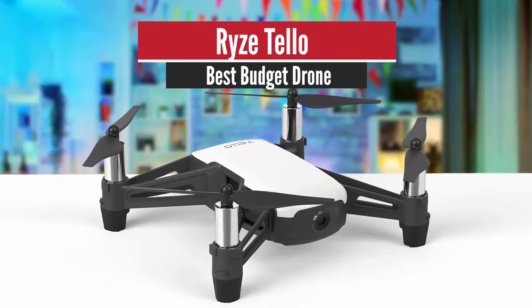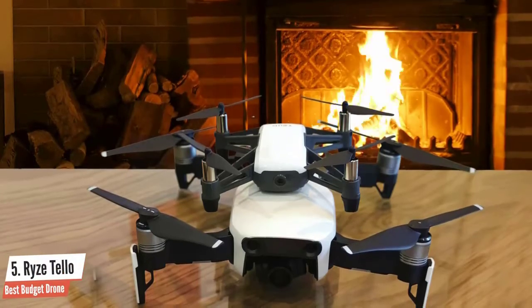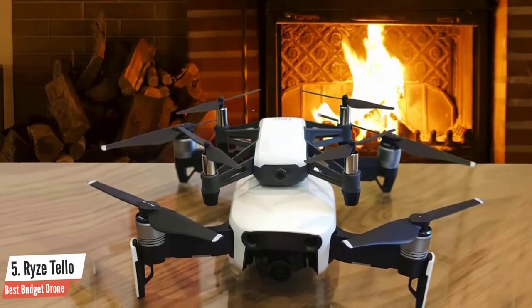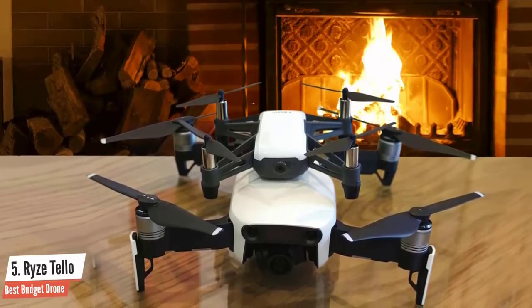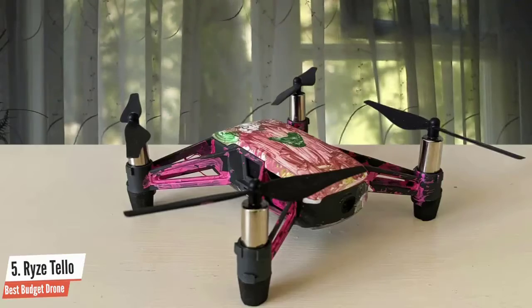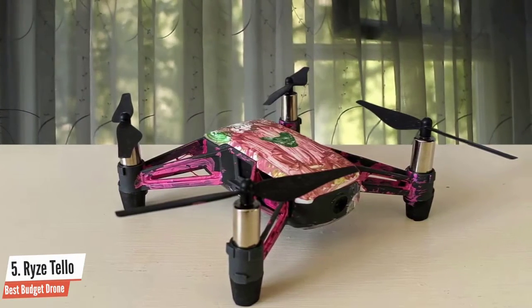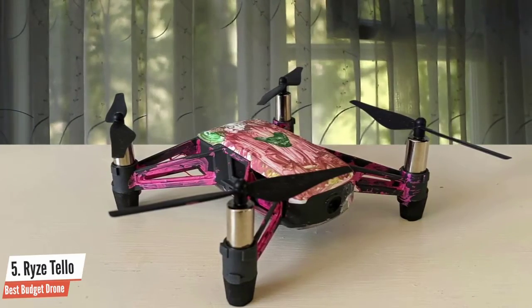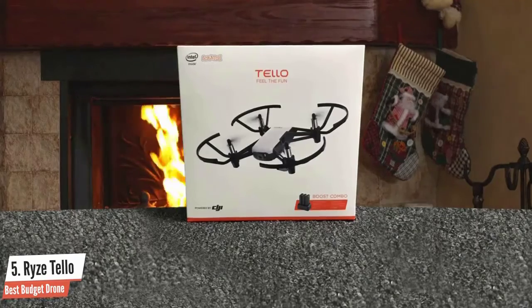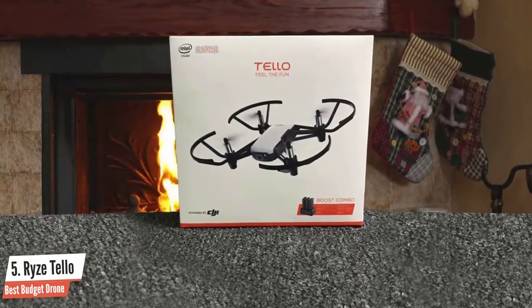Number five: Ryze Tello — best budget drone. With its price and functions, the Ryze Tello makes itself available for every user, and for that reason I recommend this one to everybody. Even if you're not interested in drones, this drone will grant you an immense amount of fun, quality, solid flight time, durability, and ease of use. It establishes itself as a great fun little drone even for very skilled pilots.